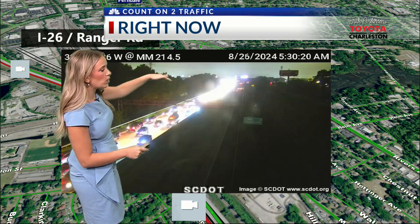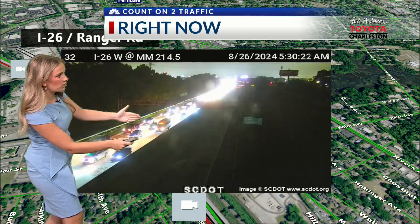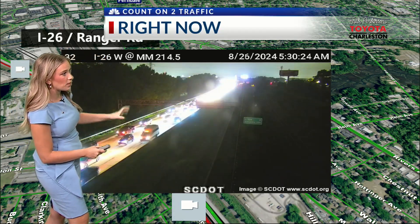This is I-26 mile marker 21, and this is just before 5:30 — this is when everyone's getting up and going to work.